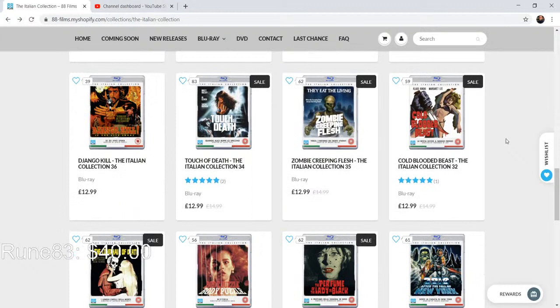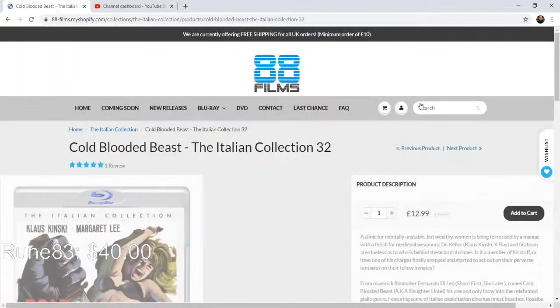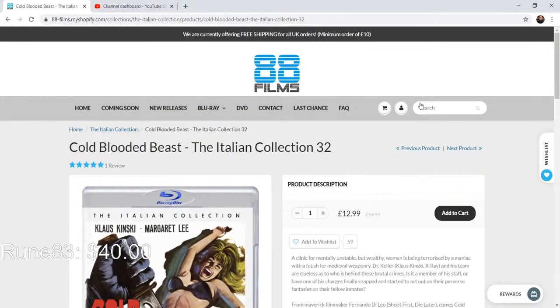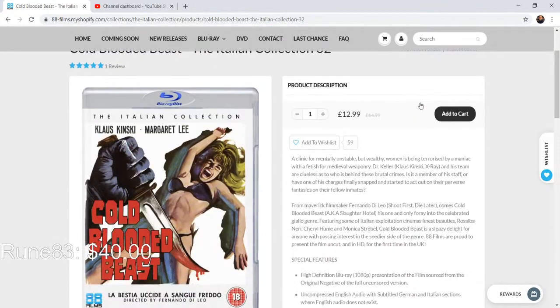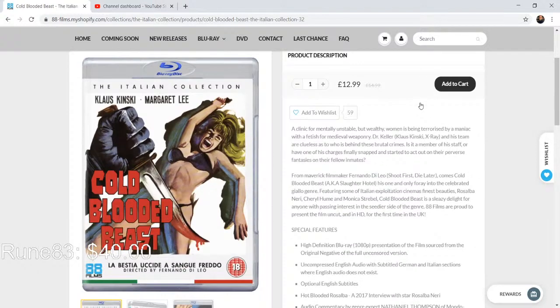There's a 2017 interview with star Margit Evelyn Newton here. 'Hell on Earth' — a 2017 interview with writer/co-director Claudio Fragasso and screenwriter Rosella De Rudy. Also the English soundtrack and Italian soundtrack with newly translated English subtitles. Cold Blooded Beast is another title under another name — I know this one under the title Slaughter Hotel, with Fernando Di Leo and Klaus Kinski — I love both of them.